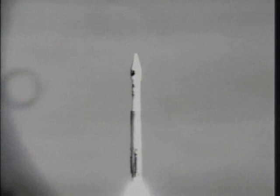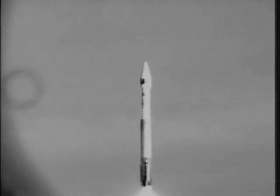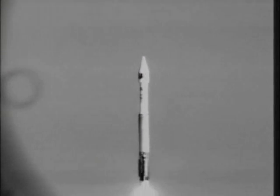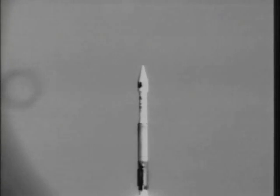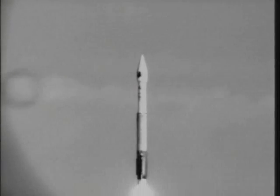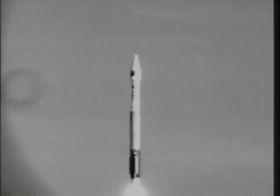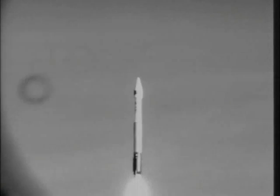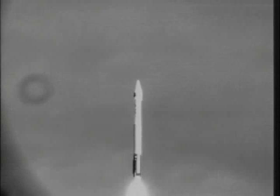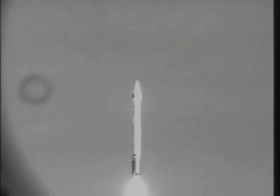You'll now be hearing the voice of Rob Gannon providing launch vehicle ascent data throughout the flight. Good — one hundred percent steady state operating level on the engine. Everything is operating normally.